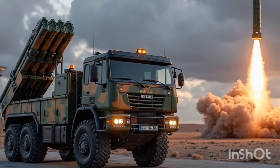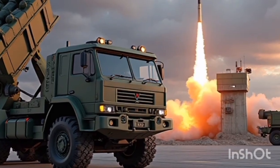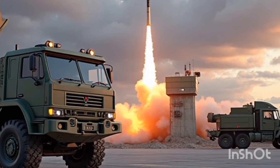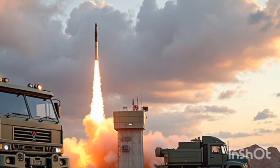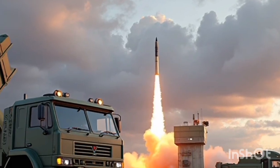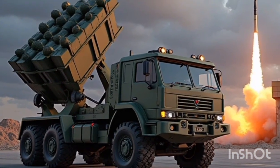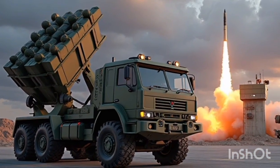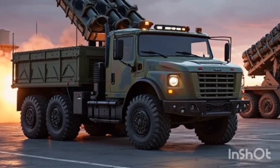For allied nations, the 2026 Patriot represents a major step toward interoperable defense. Many NATO partners, as well as other U.S. allies, now operate versions of the Patriot system. The 2026 upgrade ensures that coalition forces can train, deploy, and operate together more seamlessly than ever before, contributing to a united front against any airborne or missile threat — whether from rogue actors or peer adversaries.